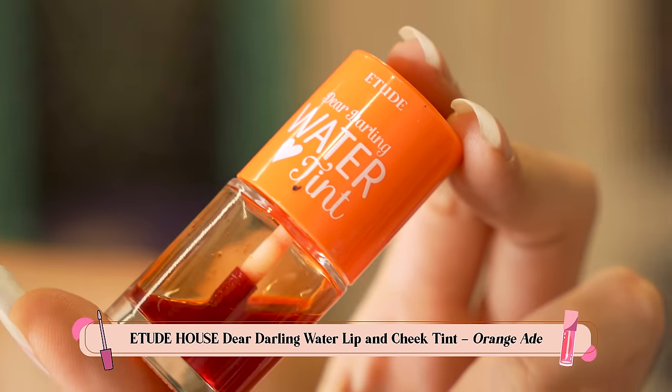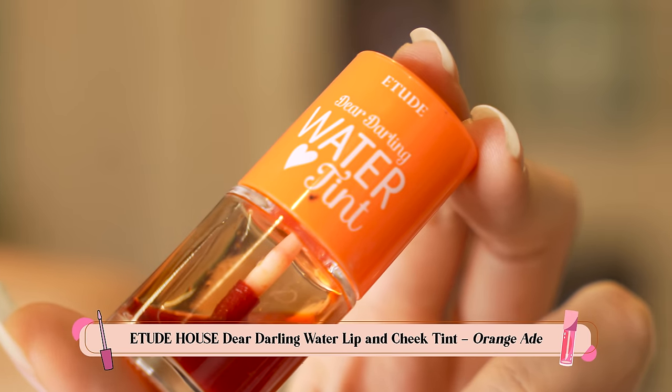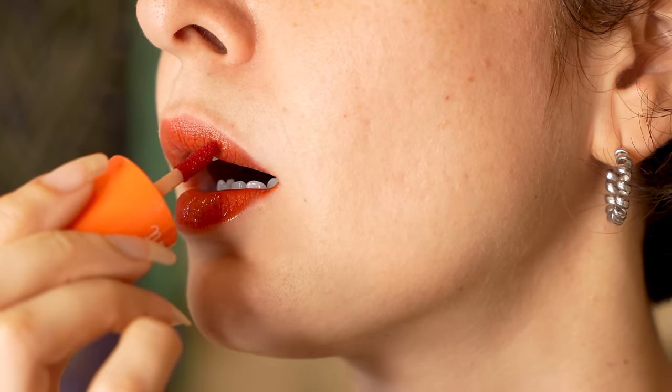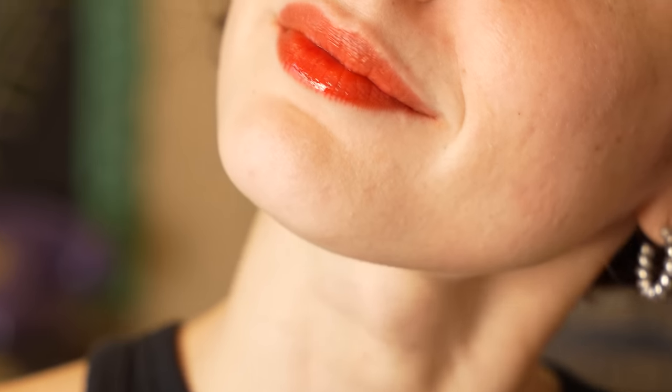Last but definitely not least is one of my current favorite tints — it is the Etude House Water Dear Darling Tint. The shade I have is orange, and I'm being literal because the color is orange. I remember calling this Benefit's cheaper sister. It really looks and feels very similar — it's more watery than Benefit, but again very pigmented. You can see the orange is really, really potent. I love this shade. They have pink like Benefit too, so if you're looking for a cheaper version, you should definitely try this.